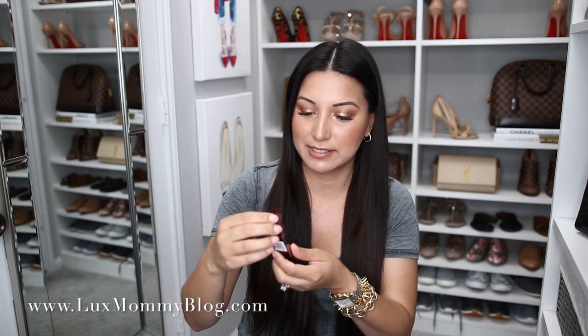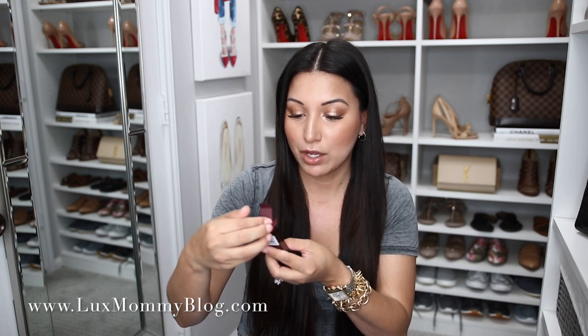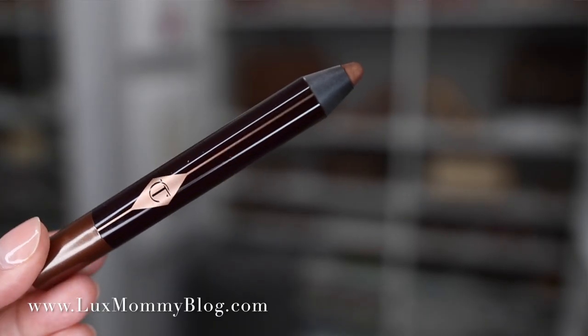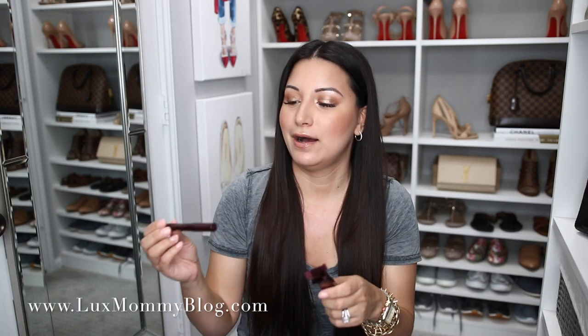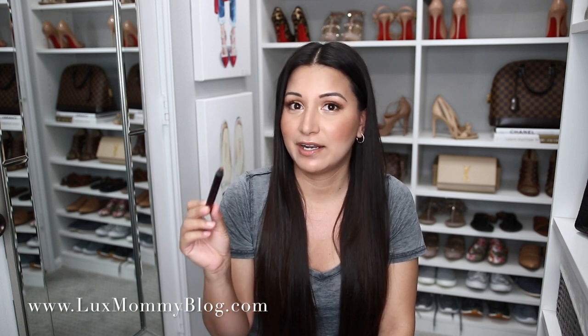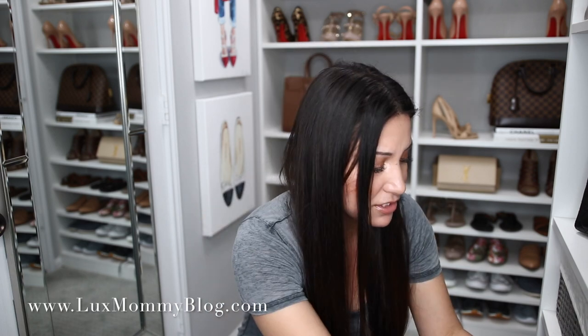The last of the Charlotte Tilbury stuff is the color morphing eyeshadow pencil. I got it in the shade Amber Haze. It's basically a cream eyeshadow pencil, and I thought it would be a great alternative to my MAC Indian Wood paint pot — I always use that and you guys always ask about it. So I'm always looking for different things with a similar vibe, and I figured I'd give this a try.